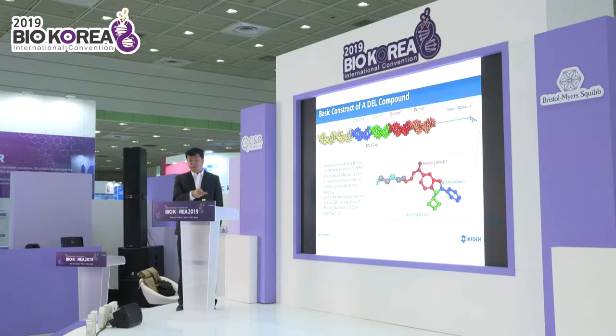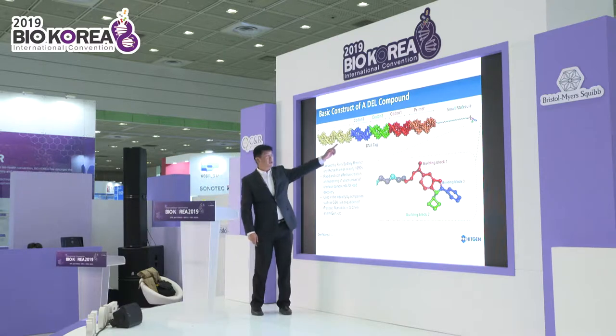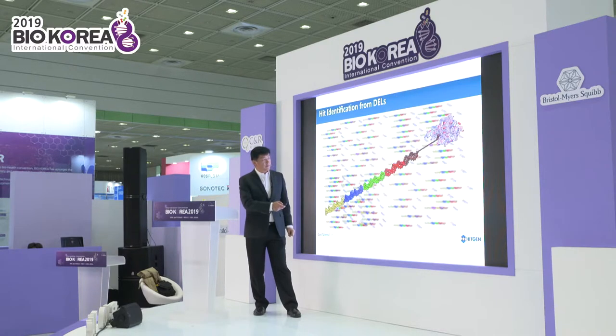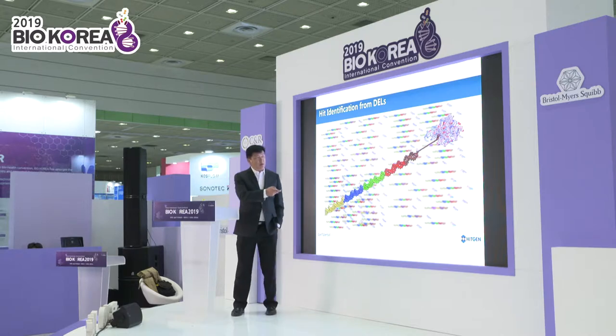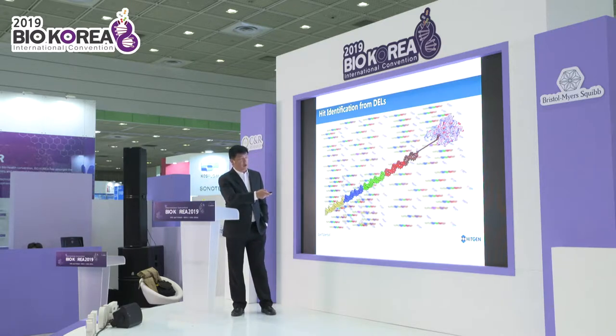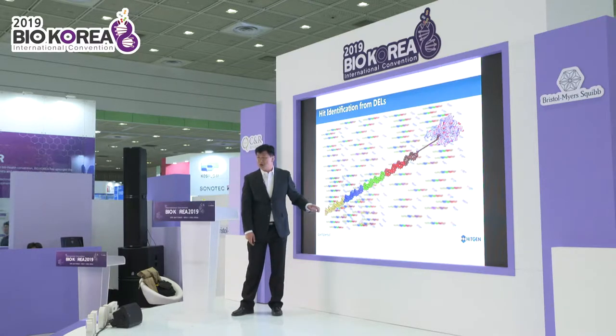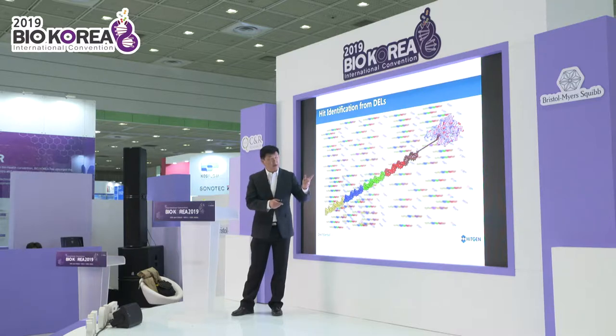Our DNA-encoded library works like this: here is a small molecule with a DNA tag. We use this DNA tag as a barcode, so when you have your target and it is hit with a small molecule, we can use the DNA as a barcode to see which molecule is binding with the target and determine its affinity.